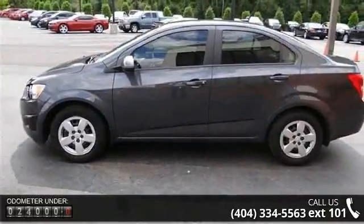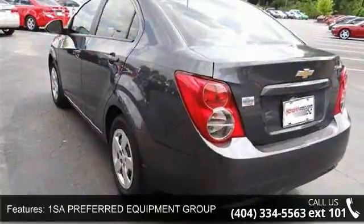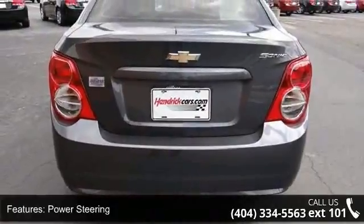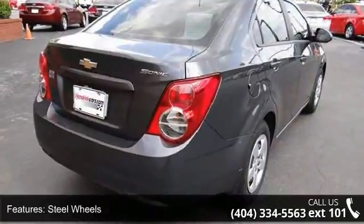Some of the top features included with this vehicle are: the preferred equipment group includes standard equipment, front wheel drive, power steering, wheel covers, steel wheels, automatic headlights, auxiliary audio input, Bluetooth connection, bucket seats, and pass-through rear seat.